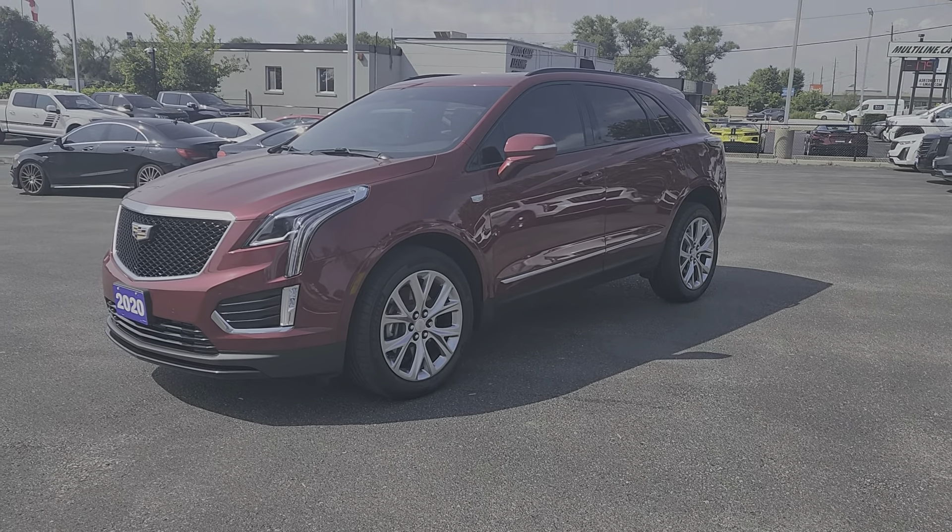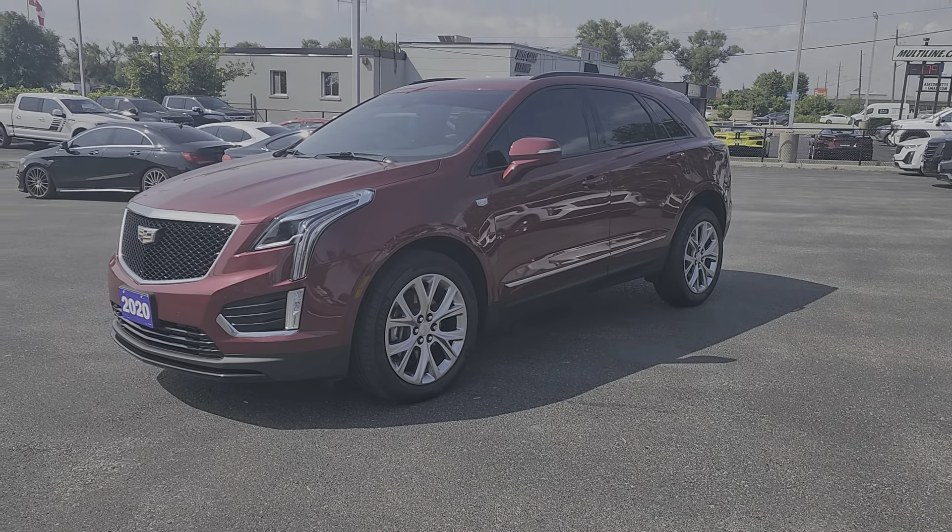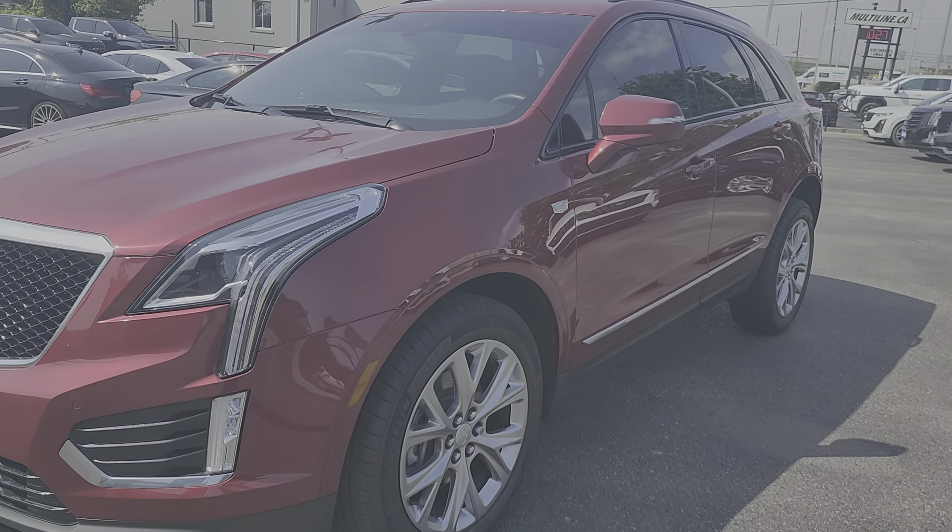Hey Katrina, it's Cameron here at Bud's Cadillac in Oakville. Just wanted to make that little video for you of the 2020 Cadillac XT5 Sport that we were just talking about on the phone. To give you a little tour around, you can see the vehicle is in fantastic condition.